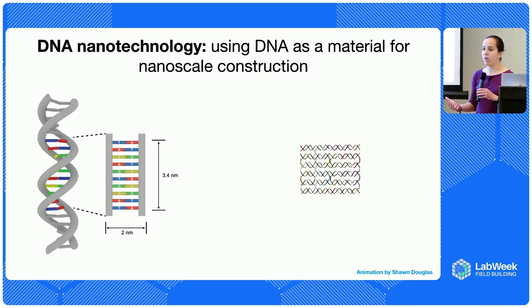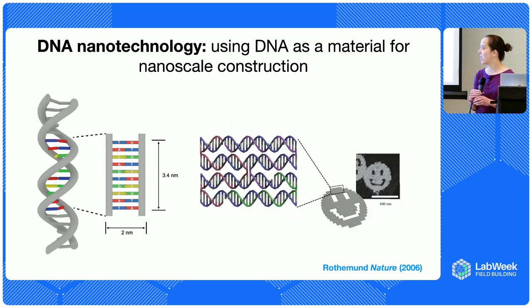Typically for the scaffold strand, people use the genome of a virus that's single-stranded already — a few thousand nucleotides in length — and that enables us to fold structures around 100 nanometers in size. The very first paper doing this was from Paul Rothman in 2006. The most famous example is a little smiley face, but he had other cool things too, like maps of the world. Since then, people have expanded this to make 3D structures and different mechanical devices like hinges.